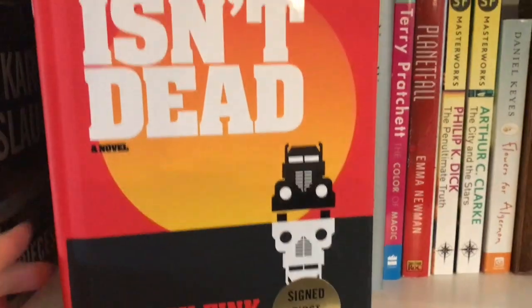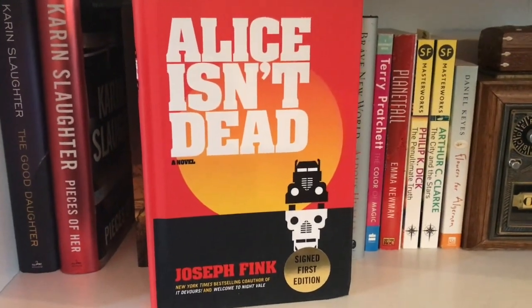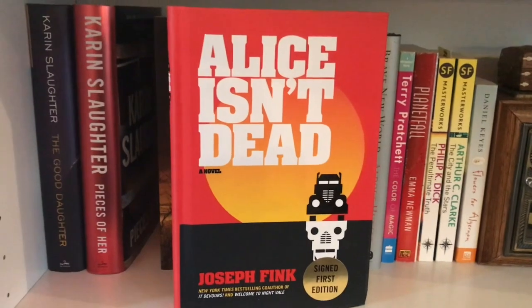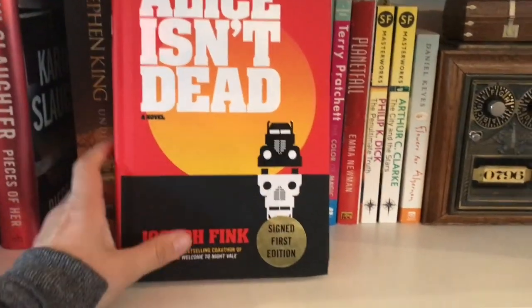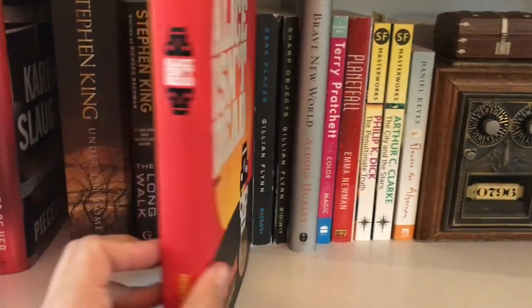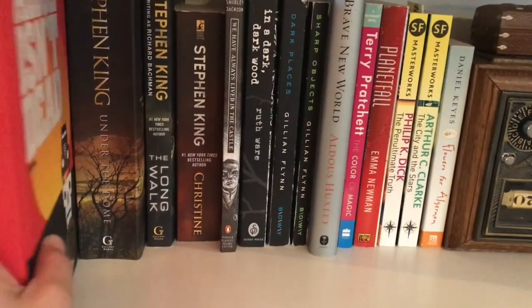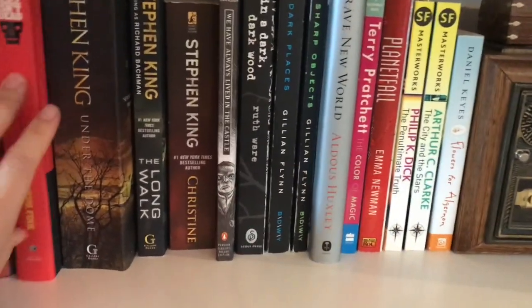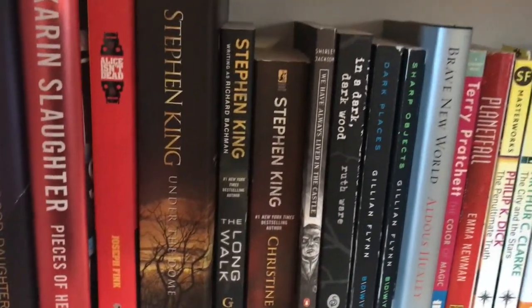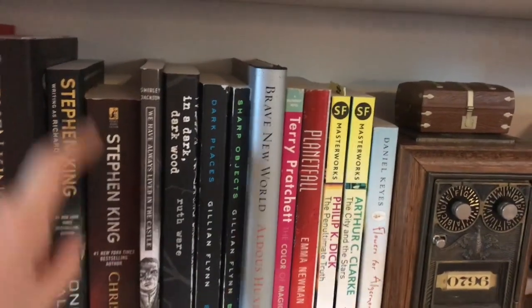Alice Isn't Dead is like a crime thriller. I found this on an end cap at my Half Price Books, and it's a signed first edition. It was a really cool naked hardback, and I liked the blurb, so I'll get to that eventually. As far as my Stephen Kings go, I have Under the Dome, The Long Walk, and Christine here.